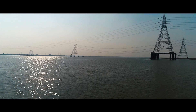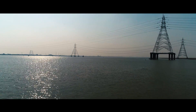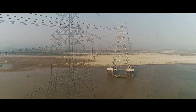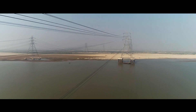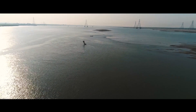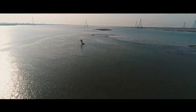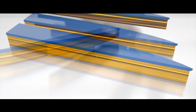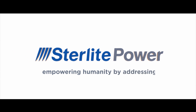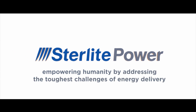The successful reconducturing of the Ganga river crossing and the innovative products and processes devised during the operations will transform the way transmission lines are built across long-span river crossings and hilly terrains. Sterlite Power — empowering humanity by addressing the toughest challenges of energy delivery.